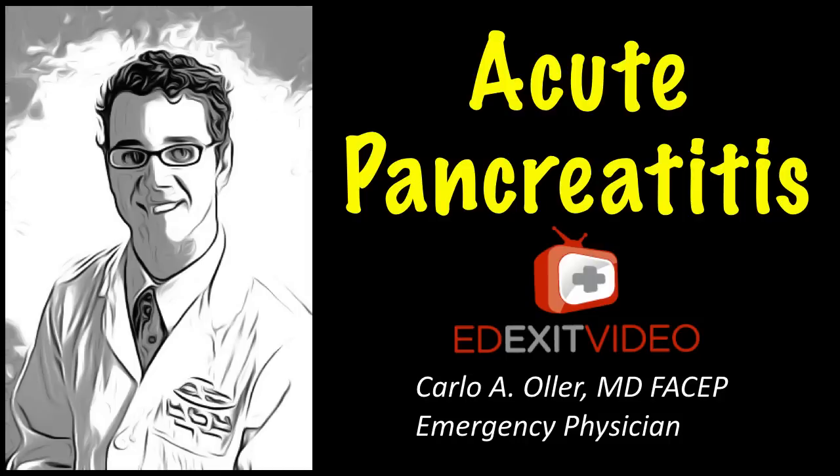Hello, my name is Dr. Carlo Oller, emergency physician and founder of edexitvideo.com. ED Exit Video is a website that provides free patient medical education videos mostly about emergency room related diagnosis. In this video we are going to talk about acute pancreatitis.